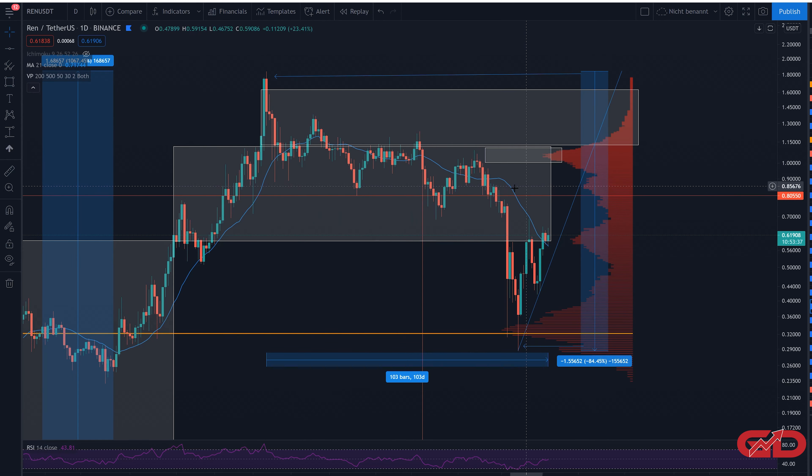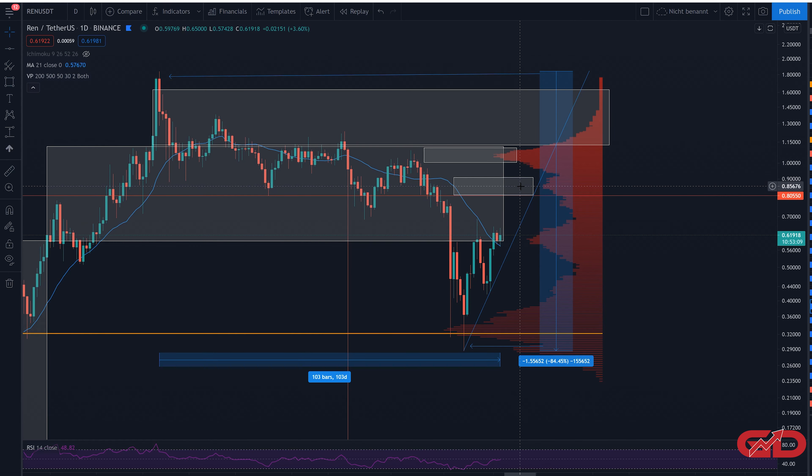From the lows at around 80 cents, we're also starting to see more resistance in the volume profile — though not as big as the $1.00–$1.10 range. From the chart we can also see some resistance levels around 80 to 90 cents. So the two important near-term targets to watch in REN are 80–90 cents and $1.00–$1.10.